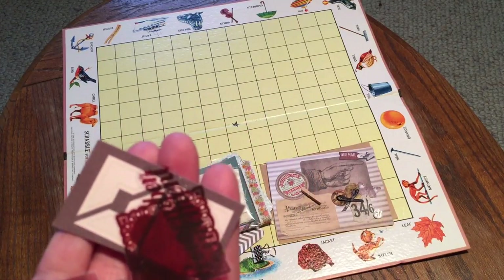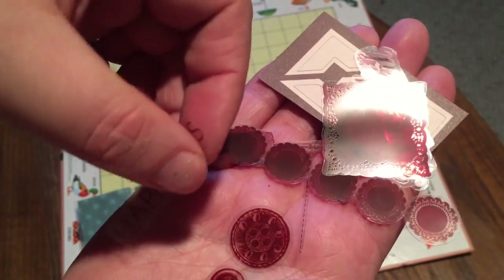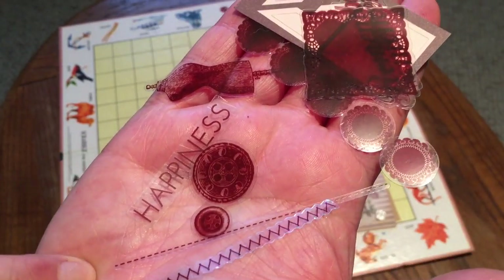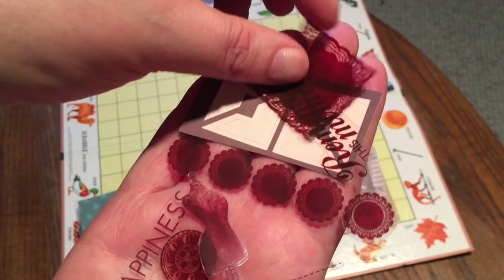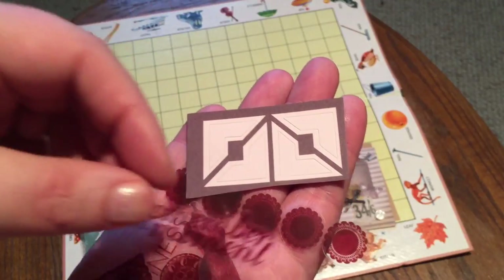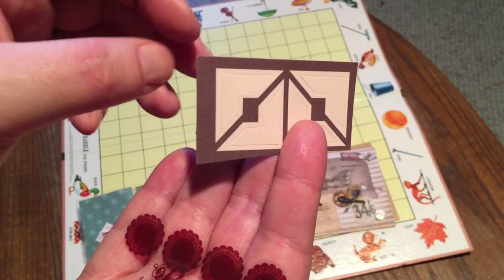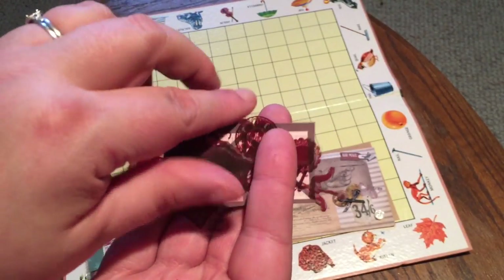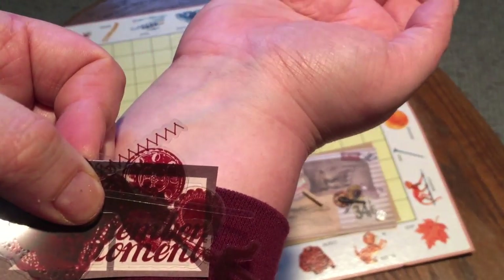These are neat — they're little clear sewing-type images, little pieces of sewing happiness: buttons, a dress form, a little piece of lace. One says 'remember this moment.' Then we have these little punch-out page corners — I've never seen these before and I really like the color scheme. It's kind of a deep red, maybe maroon — kind of matches my sweatshirt. Those are cool.